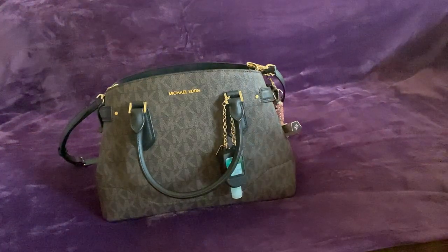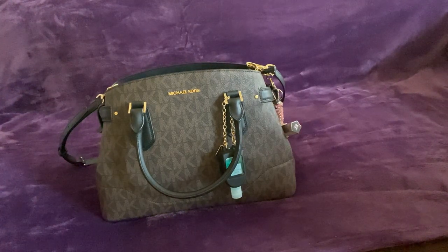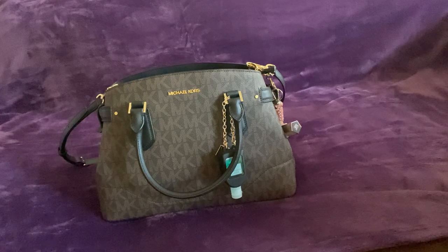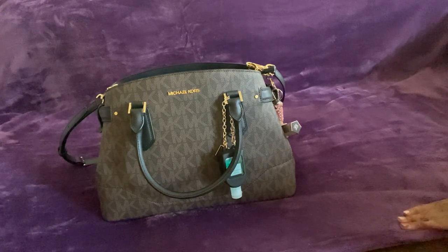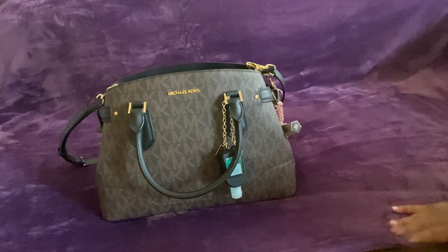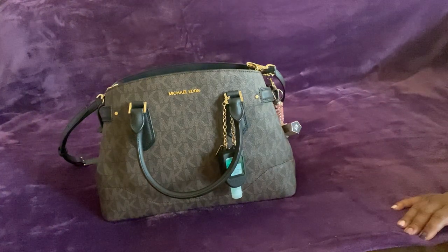Hello, this is another what's in my bag or switching bag video. If you hear noise in the background, my son is outside playing basketball and I am doing laundry. The first video I put out, my purse was chocolate and my couch is chocolate, so I'm trying to give contrast so you can see the bags better.